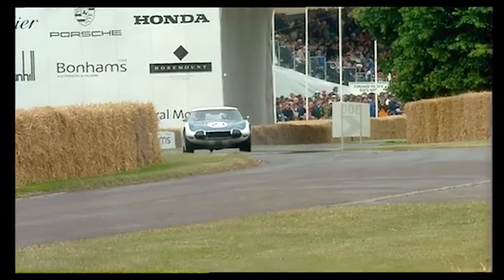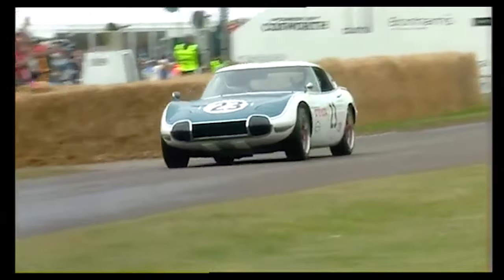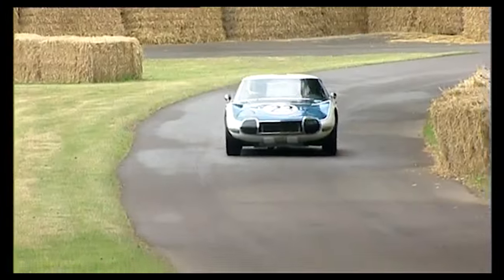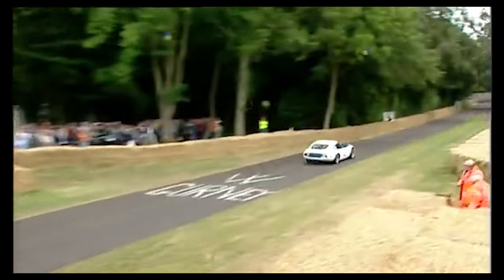This isn't just a race car though — it's a living legend. Just three of these Shelby-tuned 2000 GTs were ever made. After its racing days, chassis number MF10-10001 was meticulously restored, pampered back to its original glory.